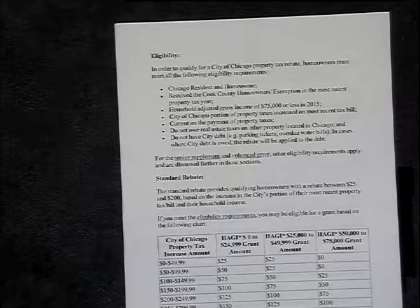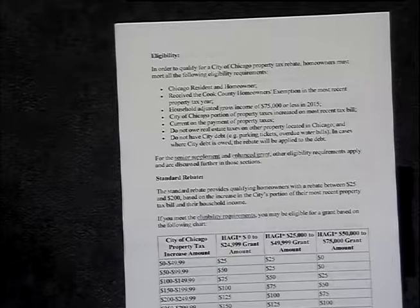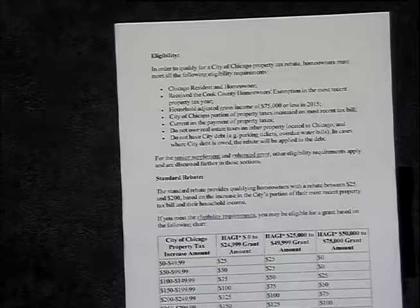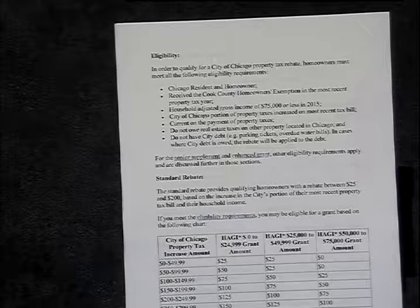Household adjusted gross income must be $75,000 or less in 2015. There must be a City of Chicago portion of property tax increase on the most recent tax bill. You must be current on your payment of property taxes, must not owe real estate tax on other property in Chicago, and must not have city debt — which includes parking tickets or overdue water bills. In cases where city debt is owed, the rebate will be applied to the debt.